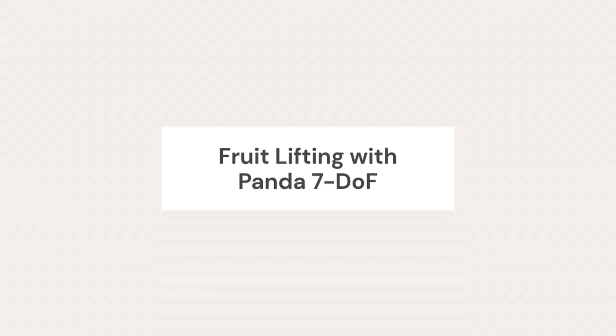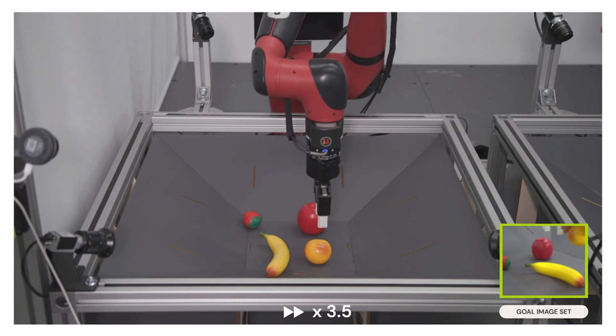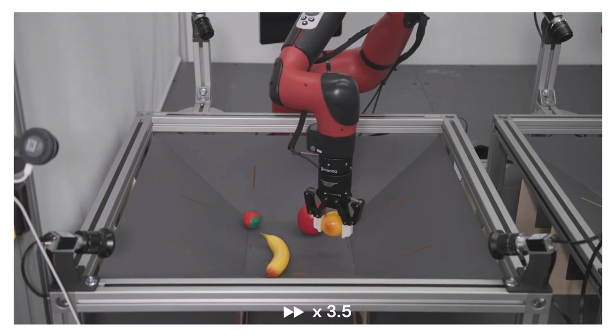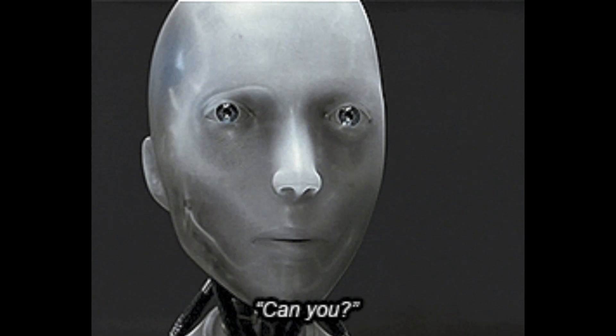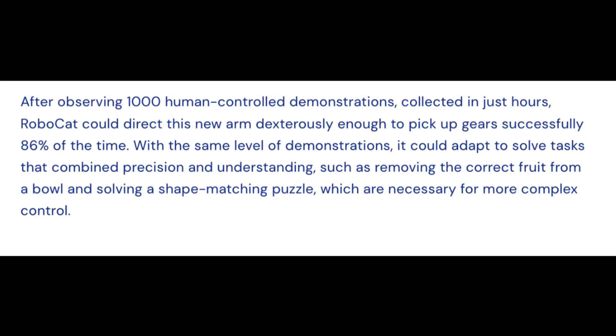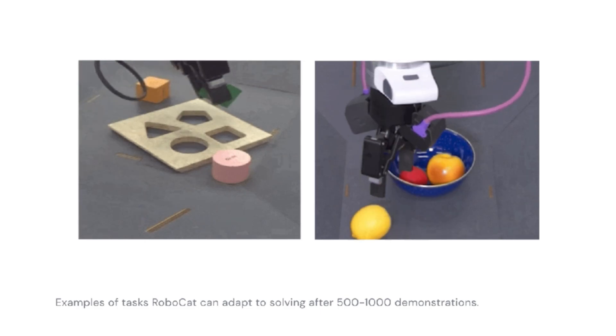Here we demonstrate RoboCat lifting fruit with the Panda robots, which is a task RoboCat has seen during training. It is worth pointing out that the Sawyers and the Pandas have different action specifications, making this an impressive example of cross-embodiment transfer. After observing 1,000 human-controlled demonstrations, RoboCat could move its arm well enough to pick up gears successfully 86% of the time. Within this same amount of demonstrations it could adapt to solve tasks that combine precision and understanding — like removing the correct fruit from a bowl and solving a shape-matching puzzle.